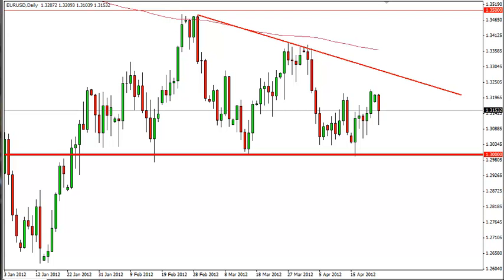The resulting candle looks somewhat like a hammer, but it's far too long in the body to be considered as one. Nonetheless, the underlying psychology is the same, as the buyers were willing to come back and buy this pair up later in the session. The European Union has plenty of concerns, and the resilience of this pair because of this is truly remarkable.